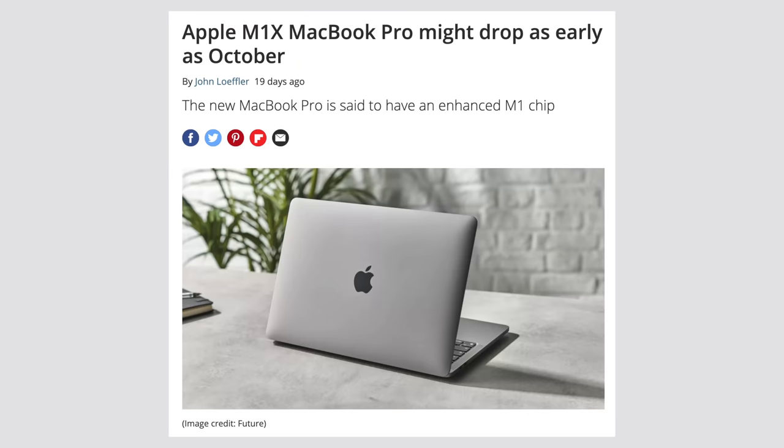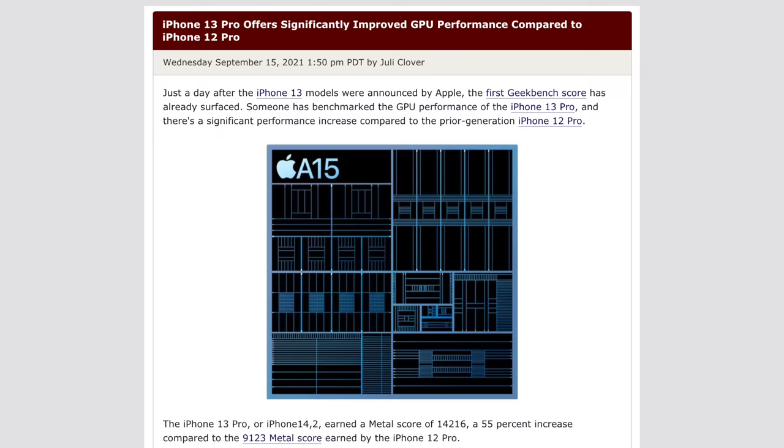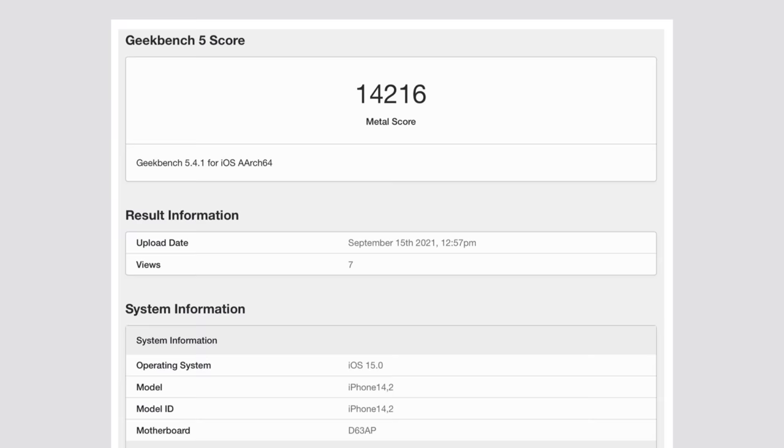I've been doing a bit of research and I think I've figured out exactly what the A15 chip is based on, which confirms many of my other theories on the upcoming M1X chip and the future M2 chip. Before I get into explaining my theory, I want to point out a couple of very important details that I found about the A15 chip's performance benchmarks that led to this discovery.